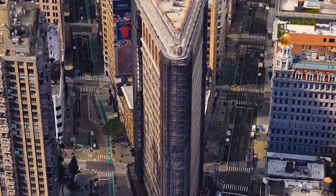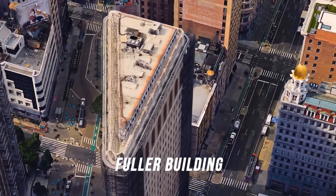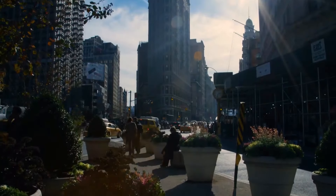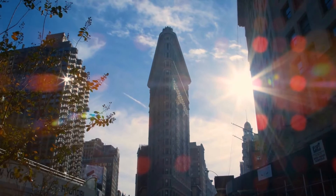Welcome to one of the most iconic buildings in New York City. Its official name is the Fuller Building, but thanks to its sharp 25-degree top corner, people began to associate the tower with a flat iron. Today, the name Flatiron is stuck both to the skyscraper and the entire district around it.